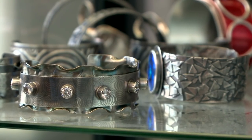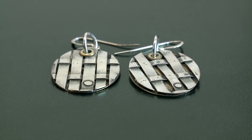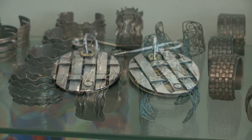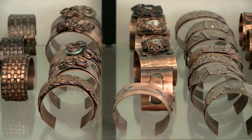I teach metalsmithing. I actually teach sort of to support my habit. I like to make things, and I like to make things out of metal, and I like to make things jewelry. So I'm in here almost every day working on something or another or teaching. I also am on the road quite a bit. I've taught internationally, all over the country.